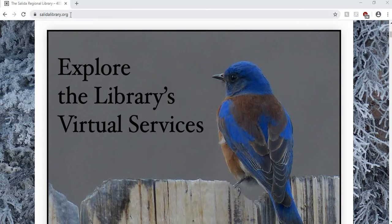We're going to start right here at SalidaLibrary.org. You can always click on the bluebird if you would like to see all the library's virtual services, digital resources, and more.